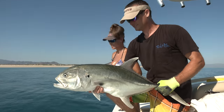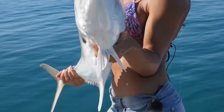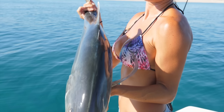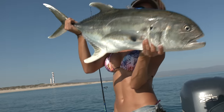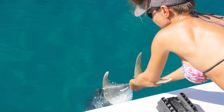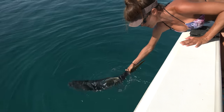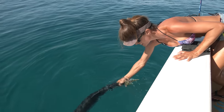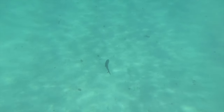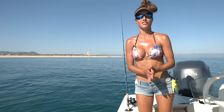You know, you fight some Jacks and then you get the rooster fish. Another Jack that put up a great fight — I'm going to put him in the water and release him. Tried to kick out of my hands. There he goes. Nice.